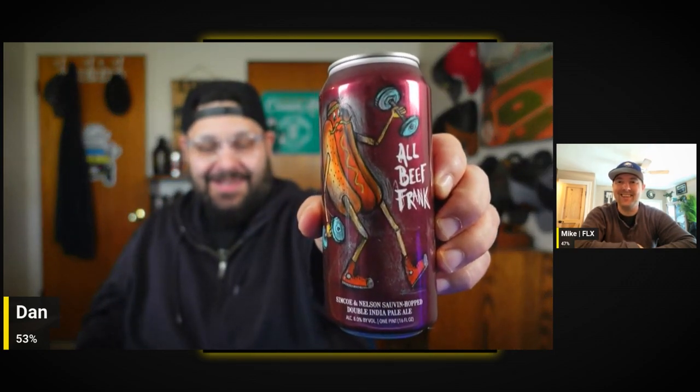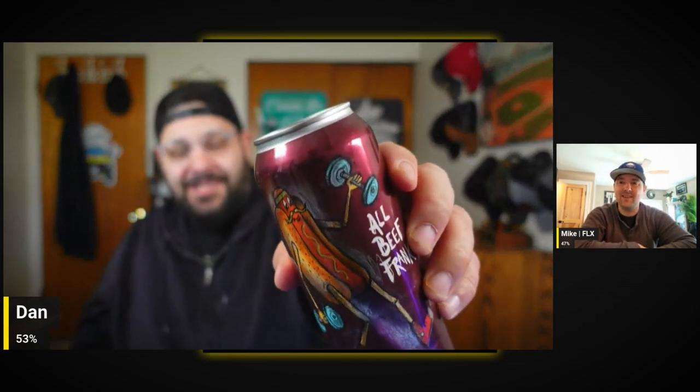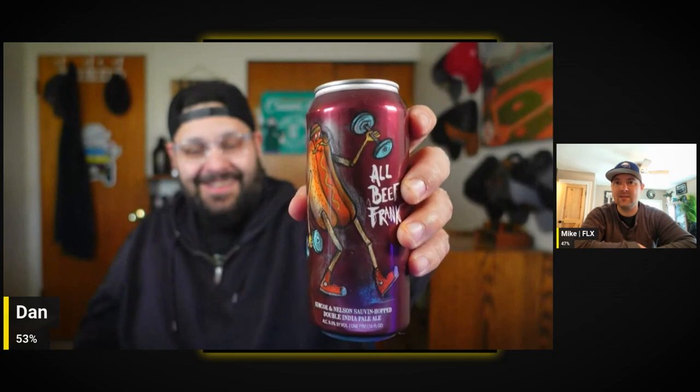This one is the All Beef Frank — Simcoe, Nelson Sauvin hopped double IPA. I'll have to look this up but it probably plays into the Kielbasa King series — that's what I'm thinking. I love the deep purple on that, that's a gorgeous looking color. I'm pumped.